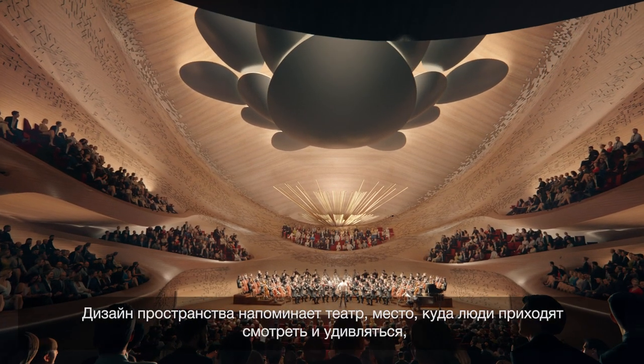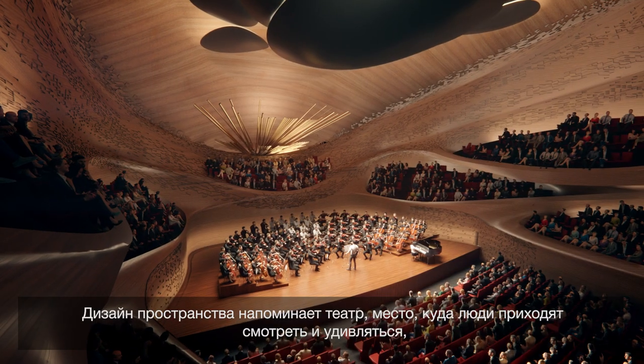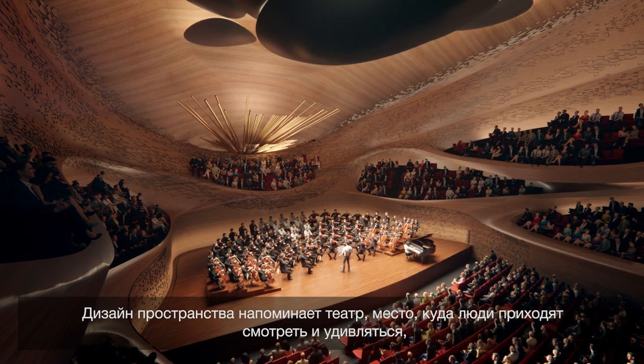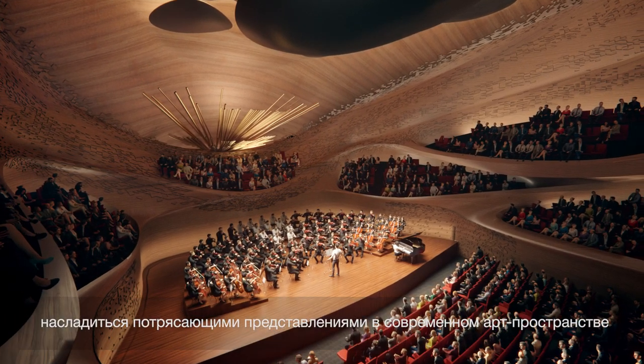We have designed this space to be a theatrical space — a space where people come to see and to be seen, to enjoy amazing performances in state-of-the-art facilities.